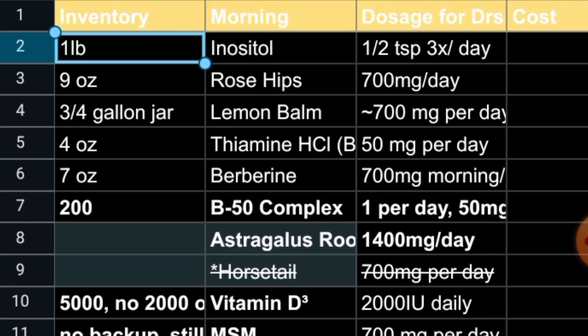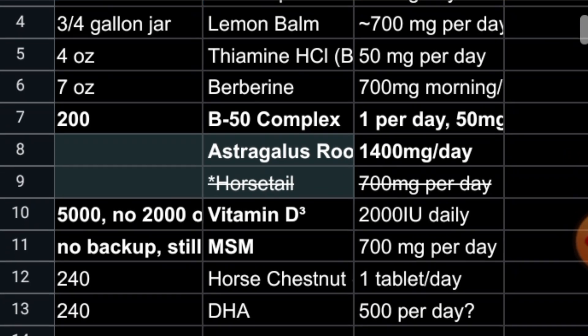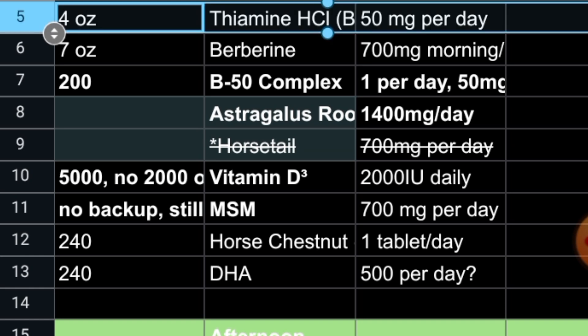I've got three quarters of a gallon jar. I buy the tea cut and sifted lemon balm from Vitacost — it more than fills a gallon jar, and a gallon jar will last a while. B1 — I'm not actually taking that right now. I'm going to strike it out. I think I'm going to add a graveyard section to stuff I'm not taking currently.